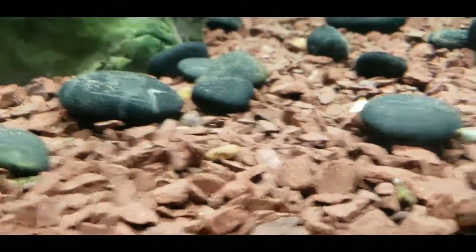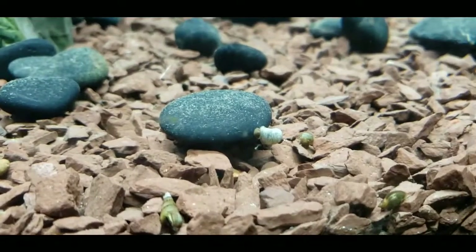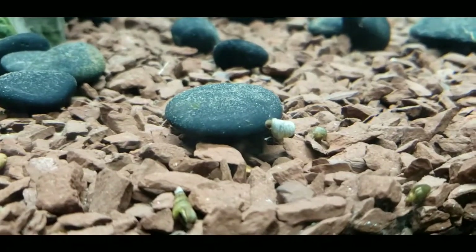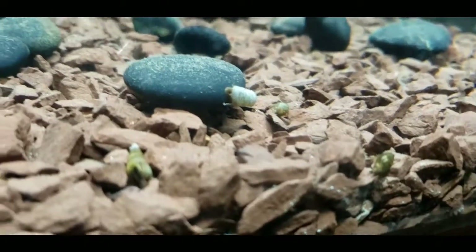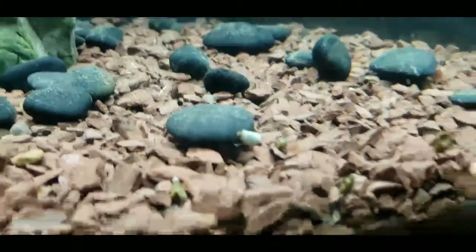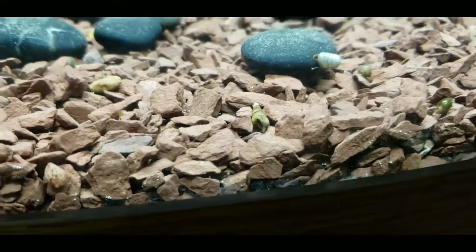Then you also have a couple of ram horn snails. Those guys aren't really awesome, but it is food for him. It's not like I'm actually trying to create an ecosystem and keep these ram horn snails alive or any of these snails. This is food — just like the trumpet snails right here. Those guys are food.